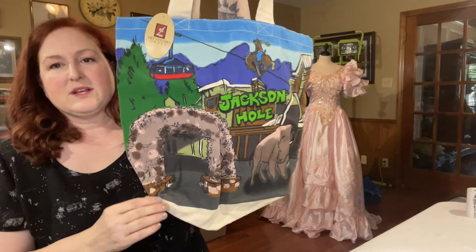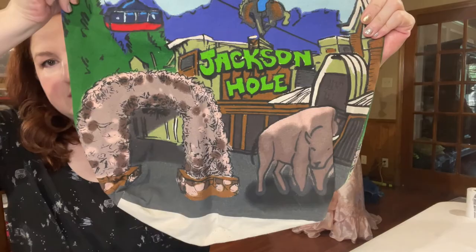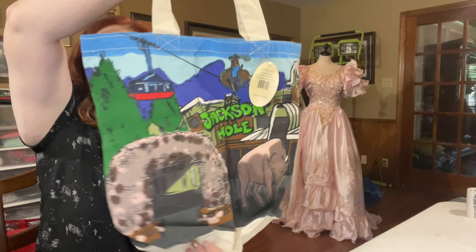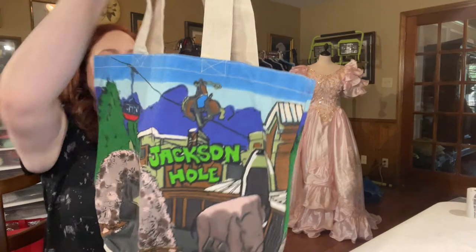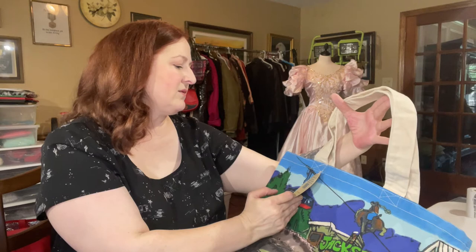I'm not going to bother looking at sell-through rate or comps right now on this item because it's just a new-with-tag Jackson Hole Traveler Visitor Tourist Tote Bag. I don't know — I think anyone who lives there would also like it. It's really cute and you can tell it's hand painted. It's by Art Studio Company and it says 'Jackson Hole, Downtown Buffalo and Gondola Shopper Tote.' I'll probably start it at $30.